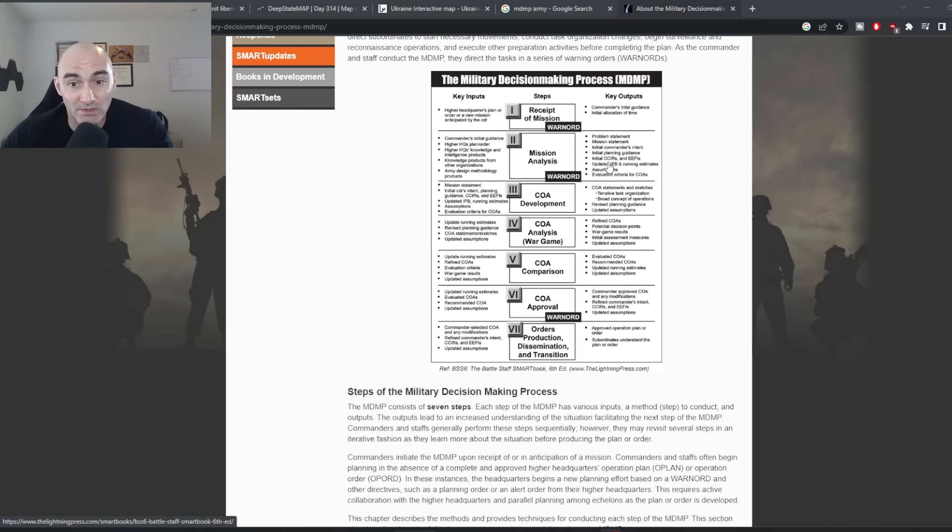Another CCIR might be: what areas are Russian forces not able to observe and deliver fire on? IPBs and running estimates are the intelligence estimates of the battlefield. Then you do what's called course of action development, where you come up with different ways to solve the problem of taking Novoselievsk. One might be a frontal assault, another might be a flank, and another might be an encirclement — those are three possible COAs.